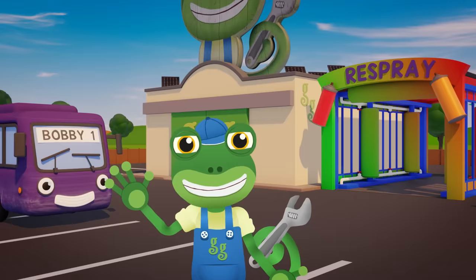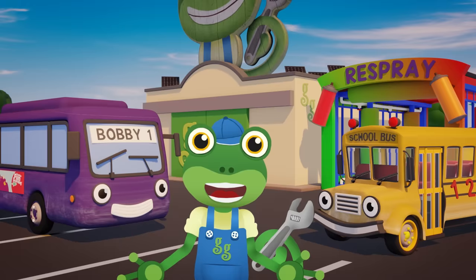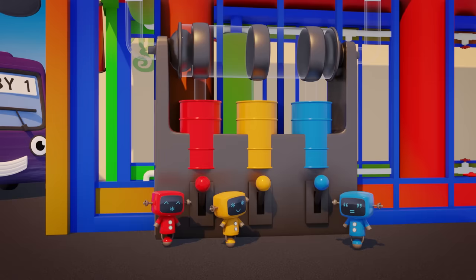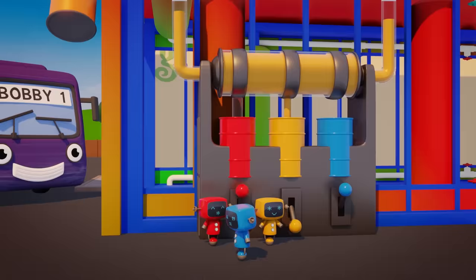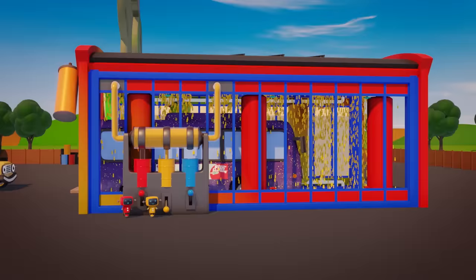Bobby the purple bus and Sammy the yellow school bus are here at the garage today for a respray! They work so hard that their paintwork is looking all scratched and scuffed! The Mechanicals will soon have them looking as good as new! Yellow Mechanical is setting the resprayer to use yellow paint, while Blue Mechanical gets Sammy ready to go through the machine. The yellow paint is spraying onto Sammy and — oh no! Blue Mech has sent the wrong bus through!